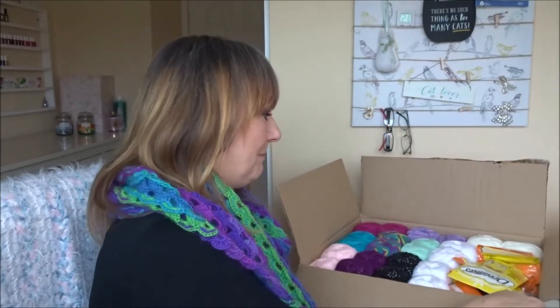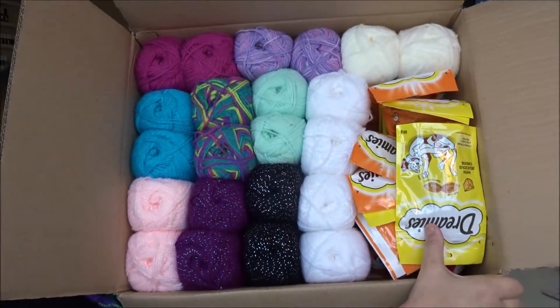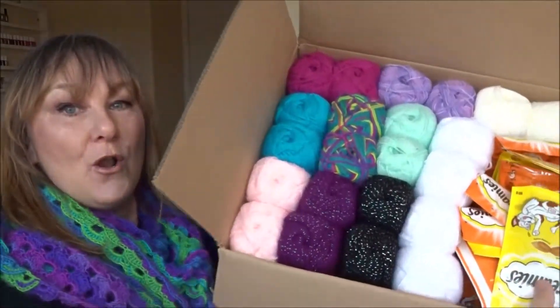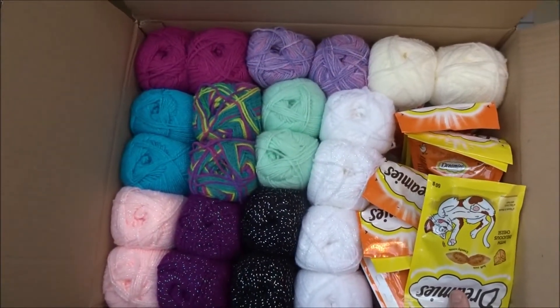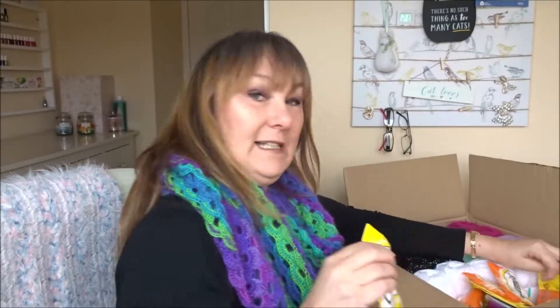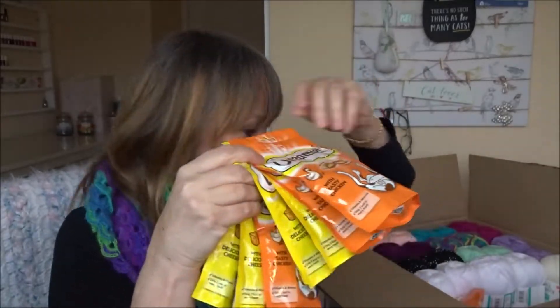I did order some other bits as well, mainly cat treats, but look at this gorgeousness - and this is what you could win for my two and a half thousand subscriber giveaway, not the cat treats obviously! Look at that, flipping gorgeous lovely scrummy yummy yarn. What a treat! Let me get the cat treats out of the way first - I've got six cats, I like the Dreamies.